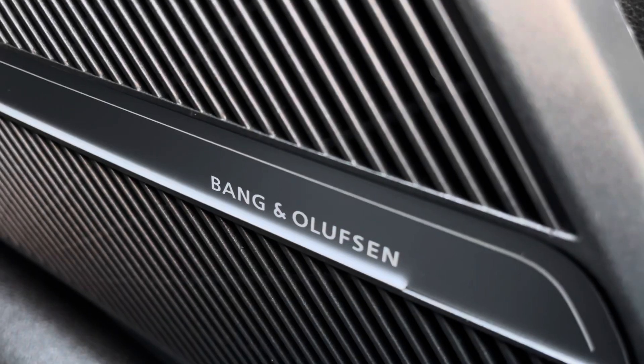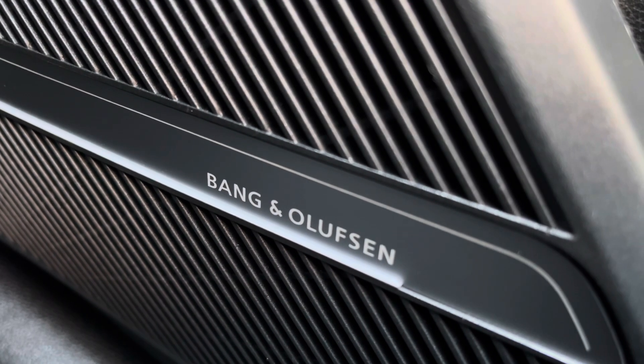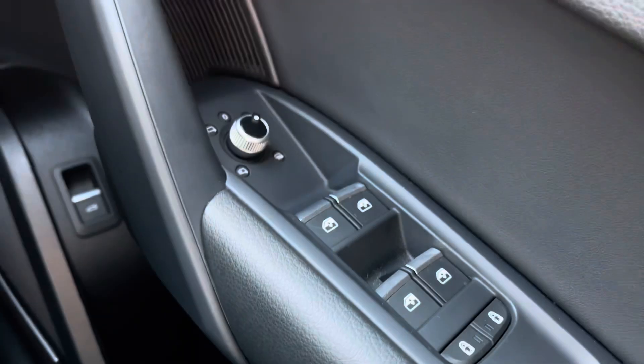You've got the optional comfort and sound pack, which does include the Bang & Olufsen sound system — sounds fantastic throughout the vehicle, always nice to have. Full electric windows, as well as electrically adjustable heated door mirrors.